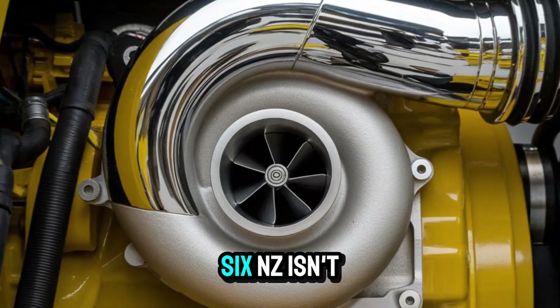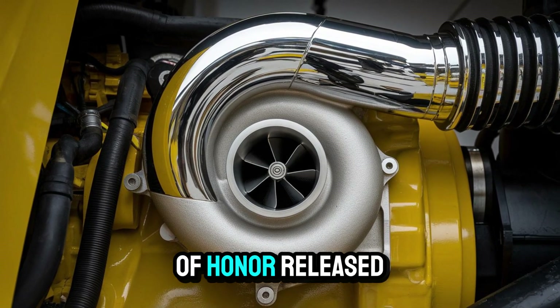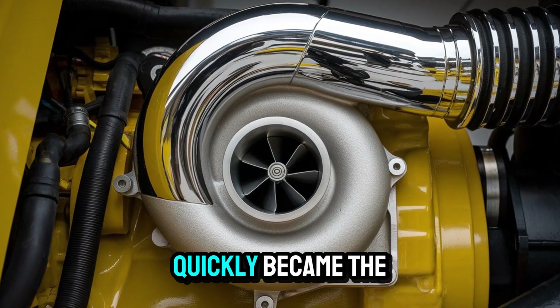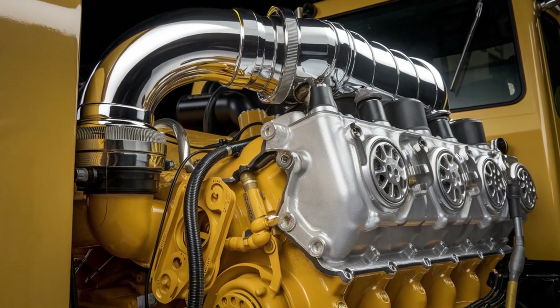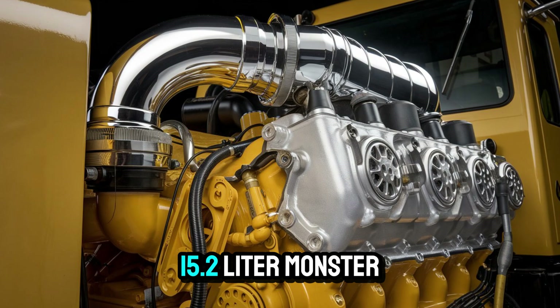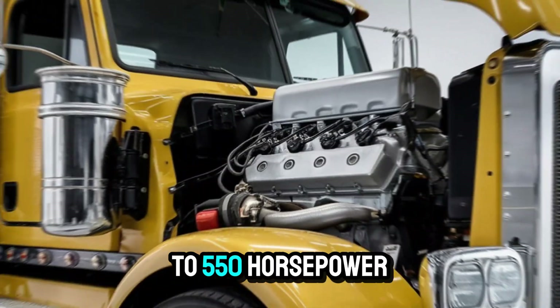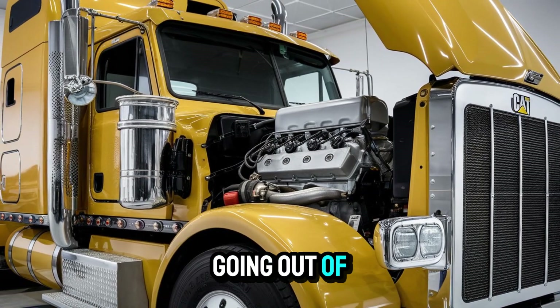The Caterpillar C-15 6NZ isn't just a name — it's a badge of honor. Released in the early 2000s, this pre-emissions engine quickly became the gold standard for power and reliability. We're talking about an inline 6-cylinder, 15.2-liter monster that pushes up to 550 horsepower and churns out torque like it's going out of style.